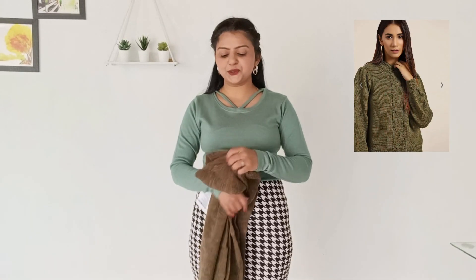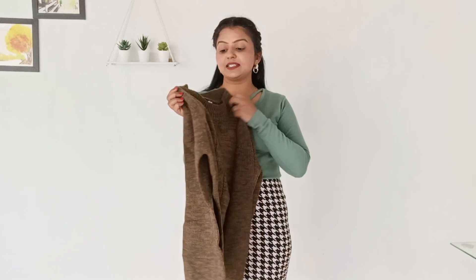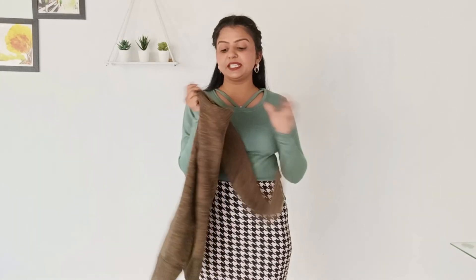Next is my favorite from this haul — let me show you the sweater. Its color is olive green. The neckline is round and the front design is very simple and clean. The sleeves are long, slightly longer than usual. I ordered it in a small size. The quality is very good and the material is very soft.